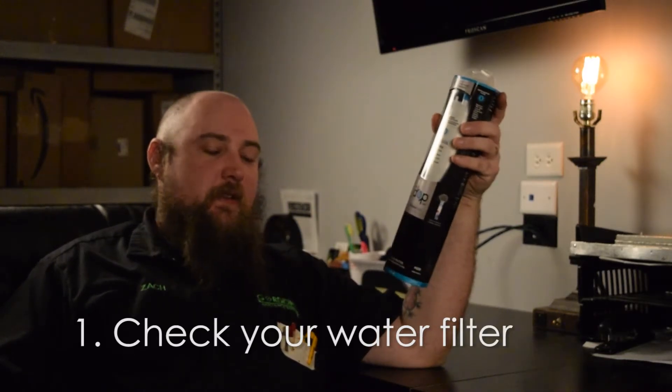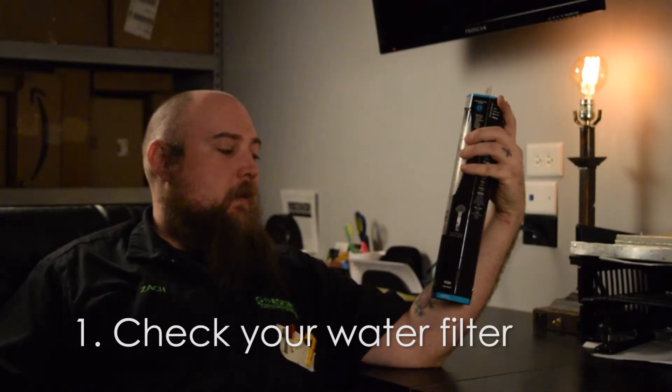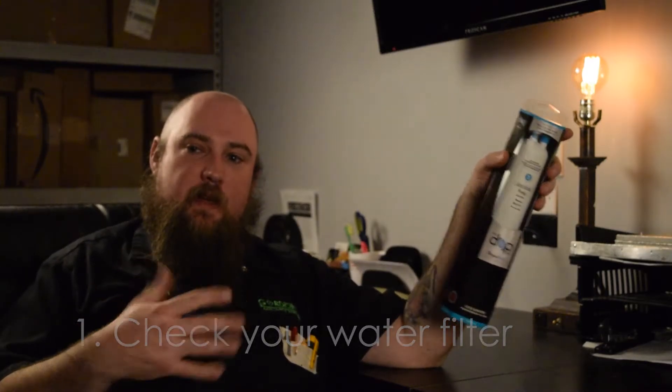This week I want to talk about some common refrigeration issues. The first and biggest complaint that we get is my ice maker is not working, it's not dispensing water. What am I going to do? Check your filter. These filters need to be changed every nine months to a year — it depends, the box will actually have it labeled on there. And your fridge keeps count — it counts how much water has gone through that filter.